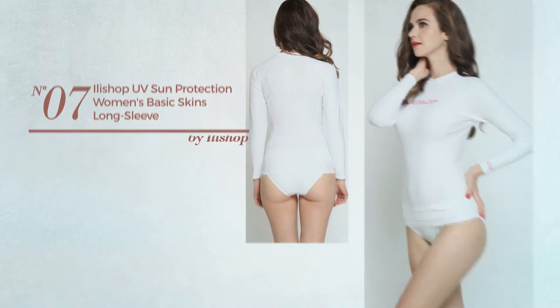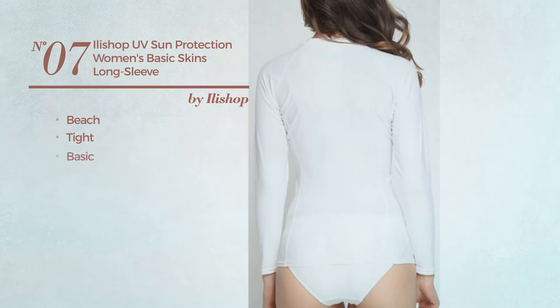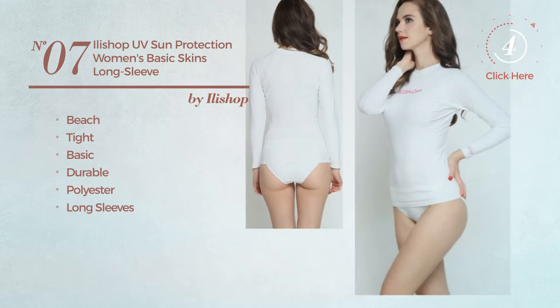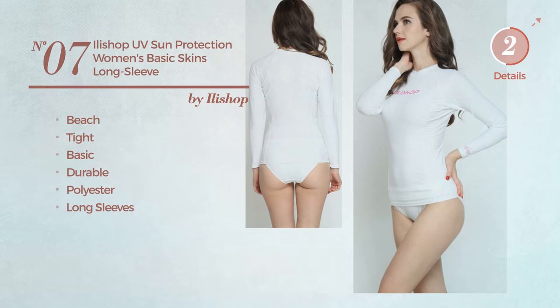Number seven: a beach tight garment featuring a basic design, made of durable polyester, with long sleeves, available in four other colors.